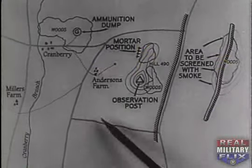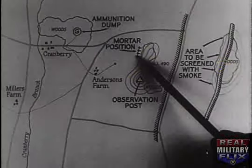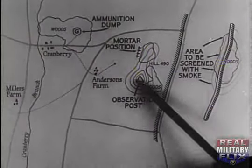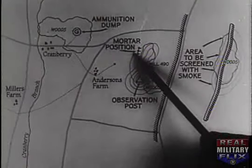On his map, he carefully points out the location of Anderson's Farm, the area to be screened with smoke, the mortar position, the observation post, and the ammunition dump. Wire communication will be established between the observation post and the mortar position.